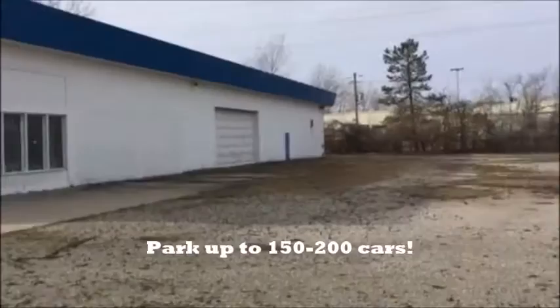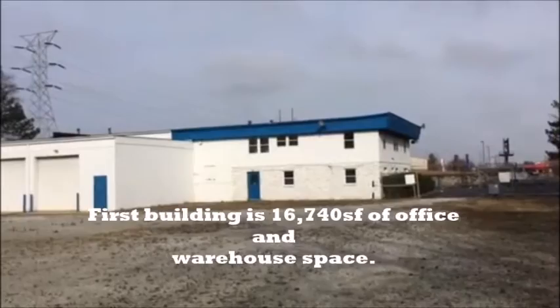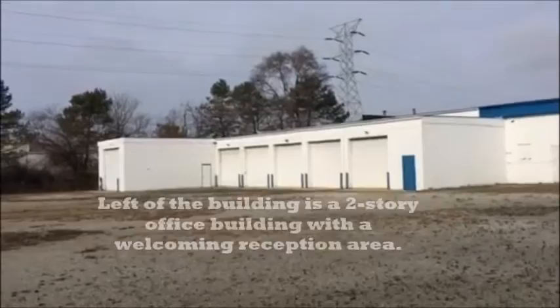The property was able to accommodate over 200 vehicles at one point, has two security gates. The front building is a two-story office building, and to the left was the workspace where they worked on cars.